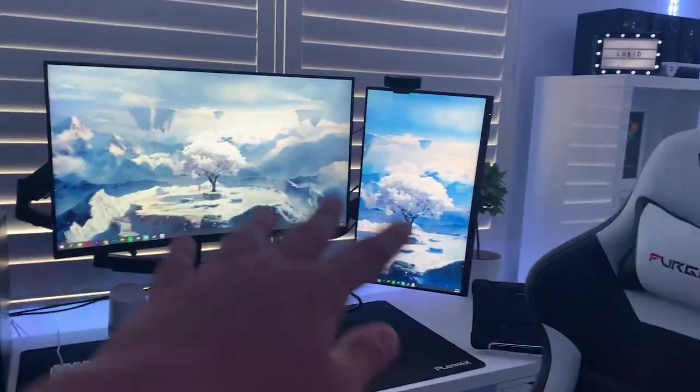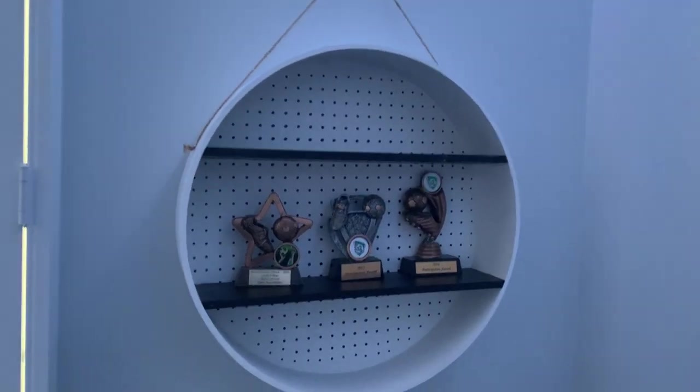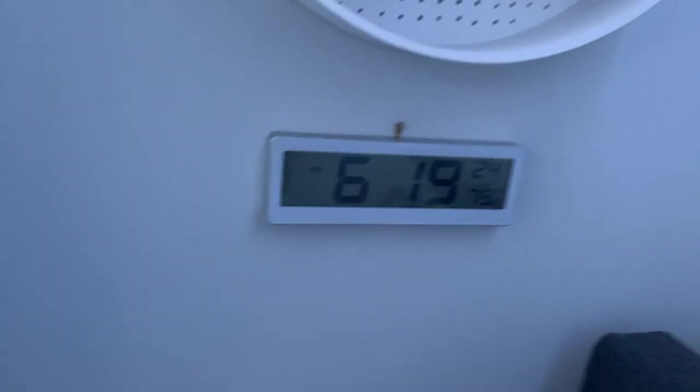We'll leave the main desk to last and start off with everything else. I've got a single bed — I don't know the exact size, but it has an opening underneath for another bed if cousins come over. Over here we've got a little IKEA wall shelf where I put my trophies — all from 2014 to 2016 when I actually played soccer. Now I make videos. I've also got a little clock here because I love checking the time when I stay up until 6am.